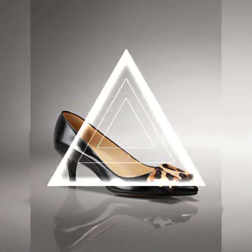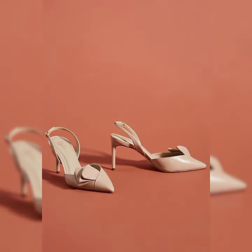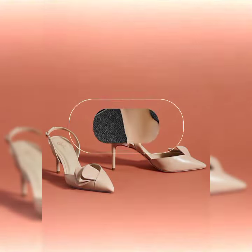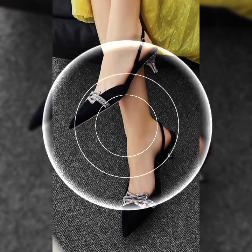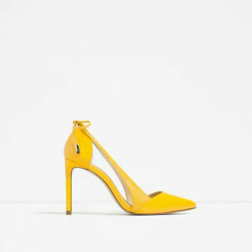These sandals are chic and versatile, and they can elevate any outfit. You can wear them with a sundress for a picnic, a jumpsuit for a party, or shorts for a stroll in the park. They come in different colors and sizes.